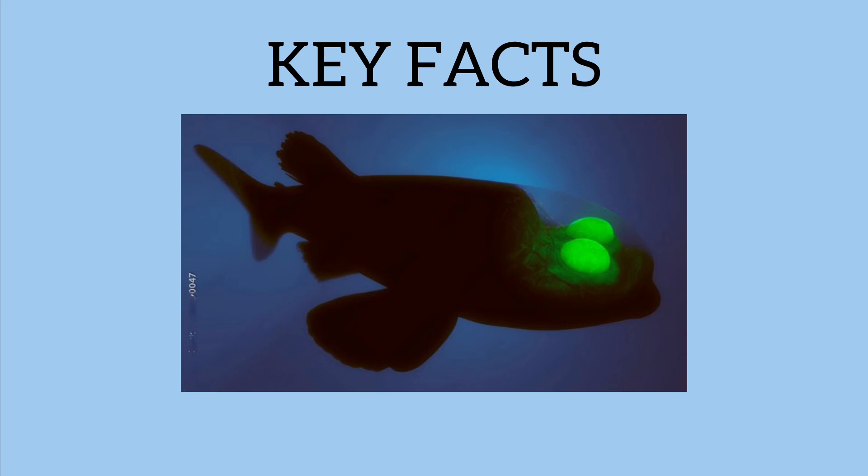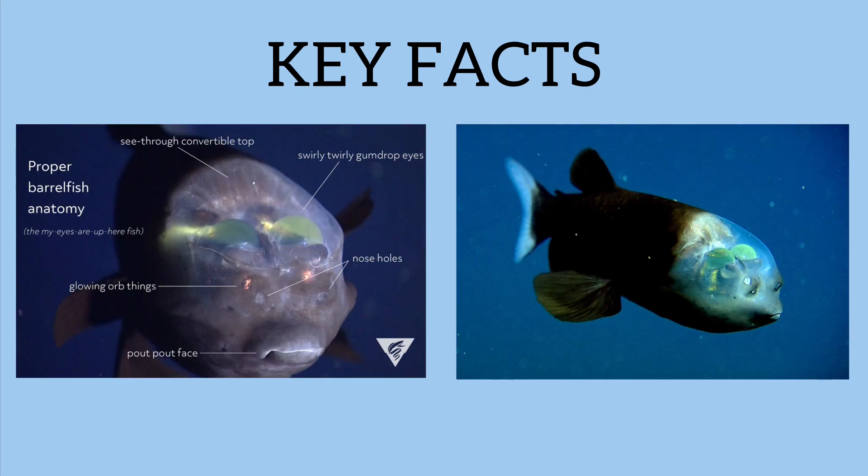Let's talk about its transparent head. The Barrel Eye Fish's entire forehead is transparent, and this allows you to see right into its skull. This clear dome is filled with liquid that protects its eyes and lets them rotate freely within the head. This is an adaptation for spotting prey above in its dark deep sea environment.